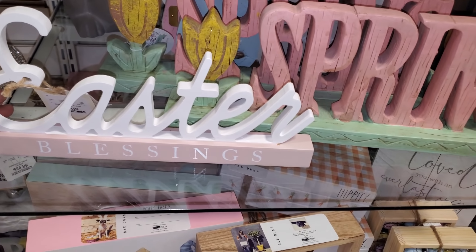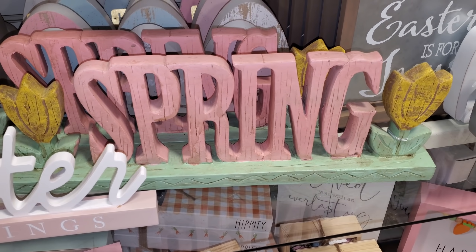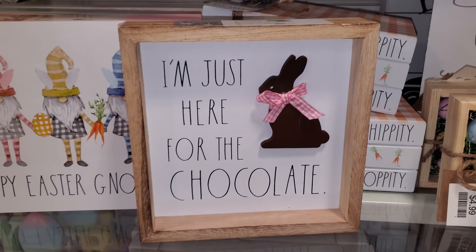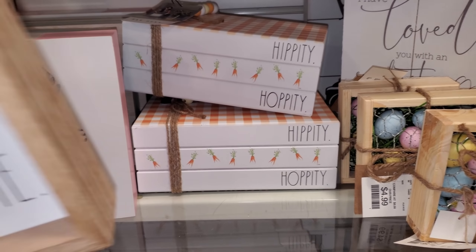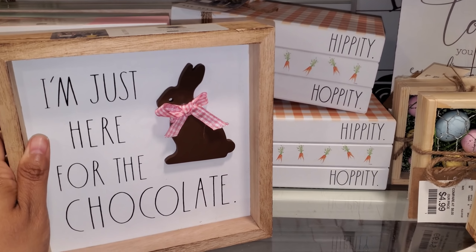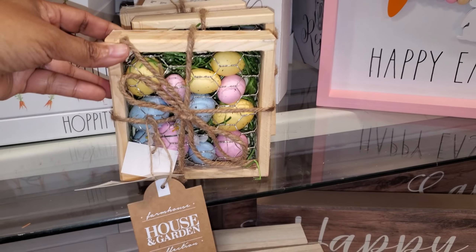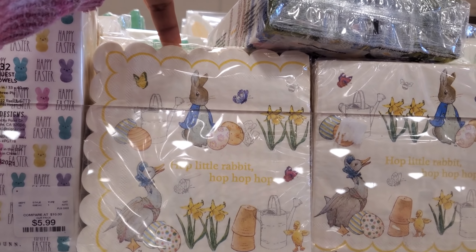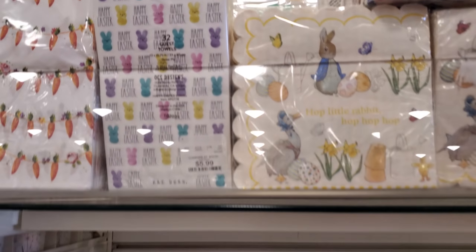It looks like plenty of signs - some of these are $8. We have 'Spring,' 'Blessed' of course, 'I'm Just Here for the Chocolate.' You know what, I used to be all about that but I feel like chocolate is hitting different now - I don't know why. $5 - I kind of don't care for it anymore. I love this 'Hop Little Rabbit Hop Hop' - I love it, 'Happy Easter' - like the little peeps.